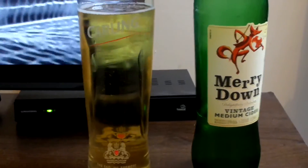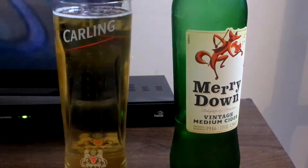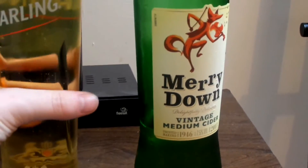The smell is very mild. The only thing you can smell is apple, and you can barely smell it. So let's see what it tastes like.